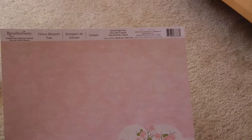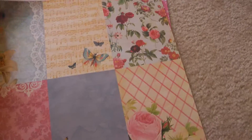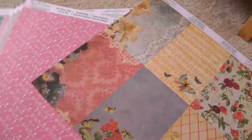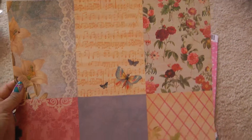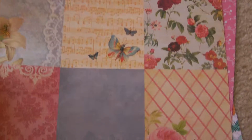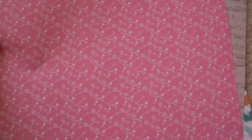This one is also by Recollections — it's a Cherry Blossom tree with a little cherry blossom tree on the corner, very pretty. Then there's the Recollections Floral Squares — great for making tags or picture borders. I really love this paper and think I'll go get more. This one is by Recollections called Itsy Bitsy Ditsy Cherry Pie — very pink and floral. I love floral prints.